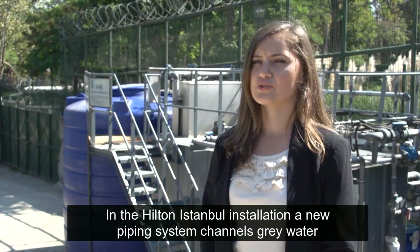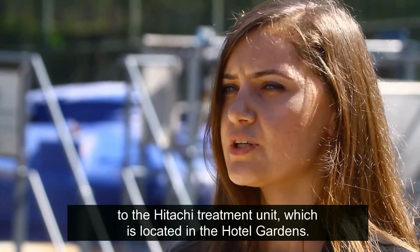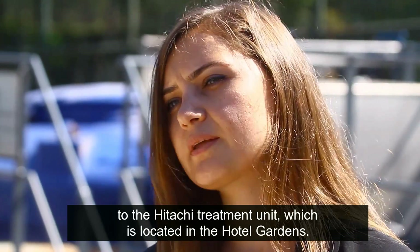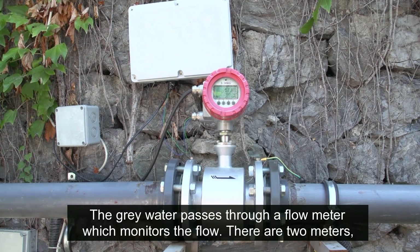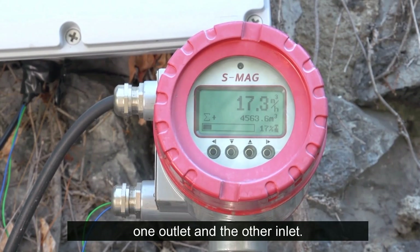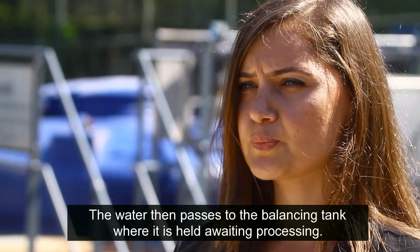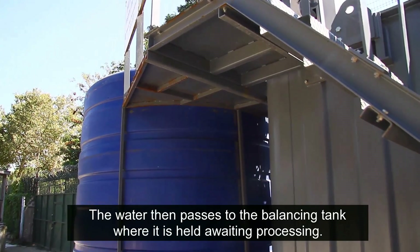In the Hilton Istanbul installation, a new piping system channels grey water to the Hitachi Treatment Unit, which is located in the hotel gardens. The grey water passes through a flow meter which monitors the flow. There are two meters, one outlet and the other inlet. The water then passes to the balancing tank where it is held awaiting processing.